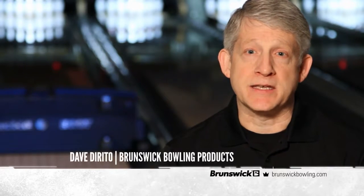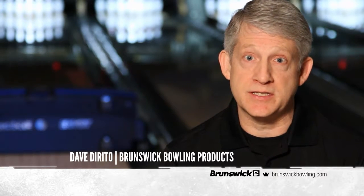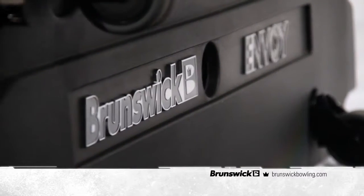The Envoy has a lot of amazing features, but what really sets it apart is its Direct Plus conditioning system. We're talking about the same technology that's been the choice of the PBA Pro Tour for years.